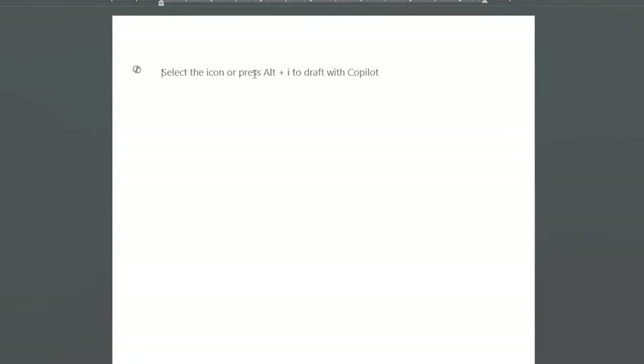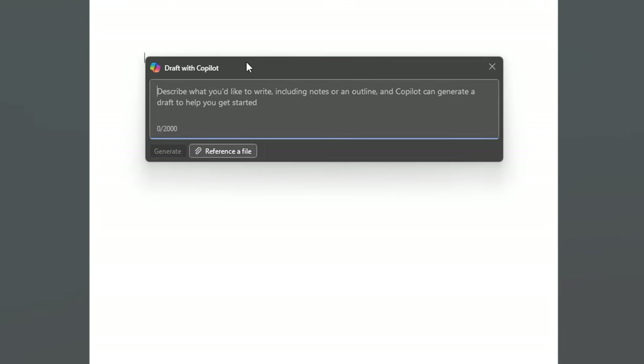I'll show you a preview of what Copilot can do in each of these apps, starting with Microsoft Word. If you have the Copilot Pro subscription, as soon as you open Microsoft Word, you'll get a prompt to draft the document with Copilot. In the Copilot box, you can simply describe what document you want to create and Copilot will create a draft for you.